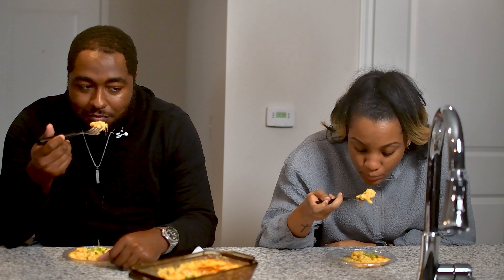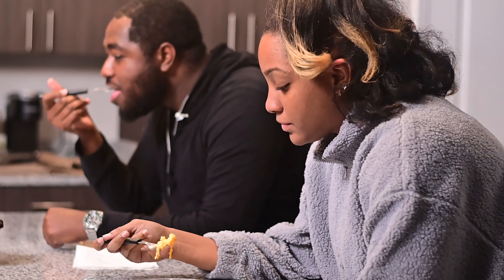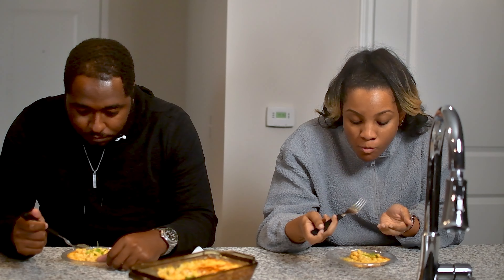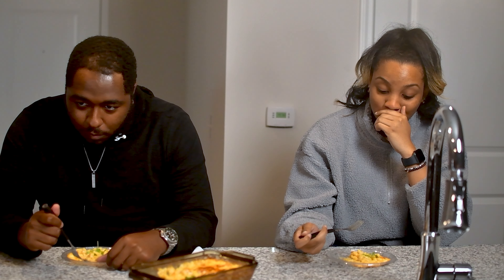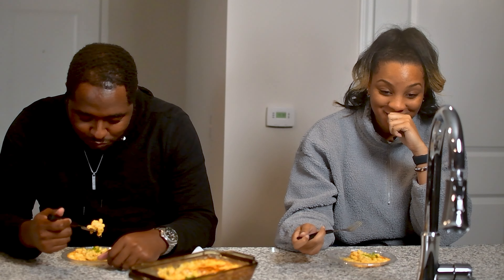And now we have smoked cheddar mac and cheese. I chose to keep it in a pan to give it a more home-style feel for Thanksgiving. There's smoked cheddar in there, along with some smoked paprika as well. Let me know what you all think.